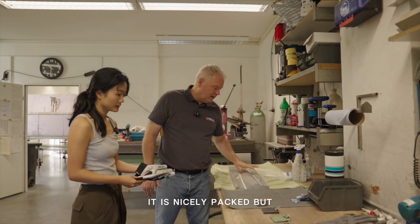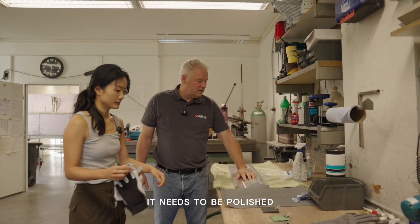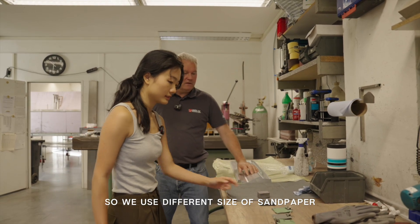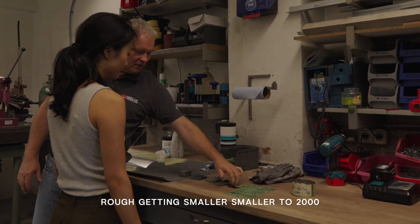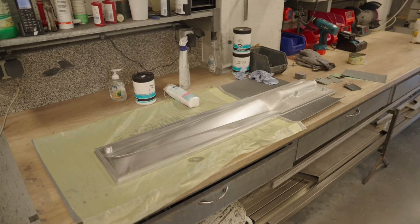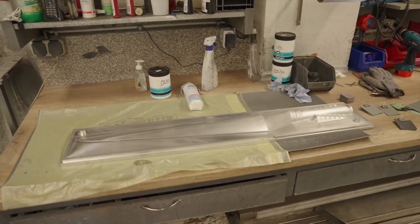It is nicely flat, but it needs to be polished. We use different sizes of sandpaper — rough, getting smaller, smaller, smaller — up to 2,000 grit.